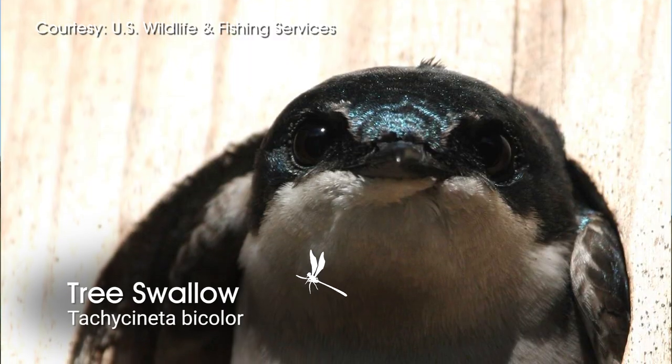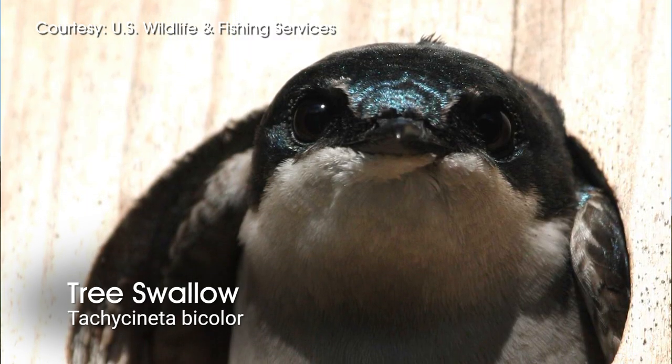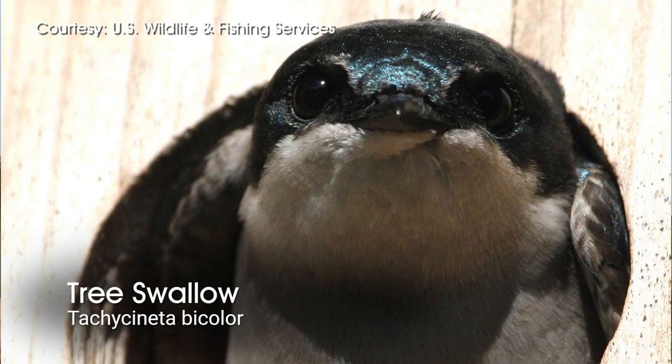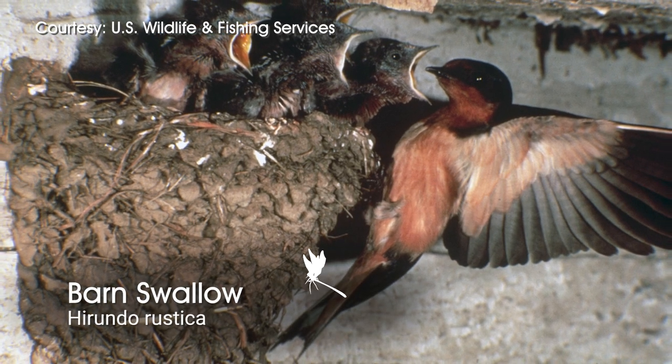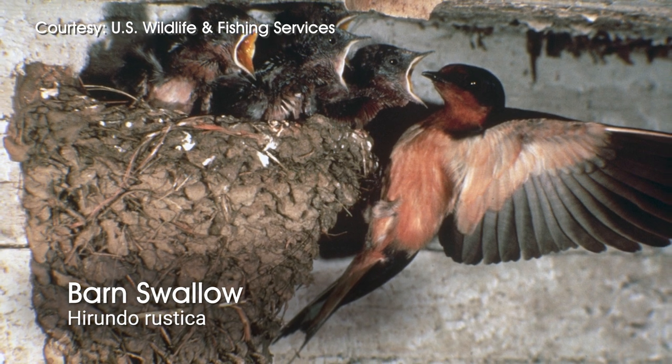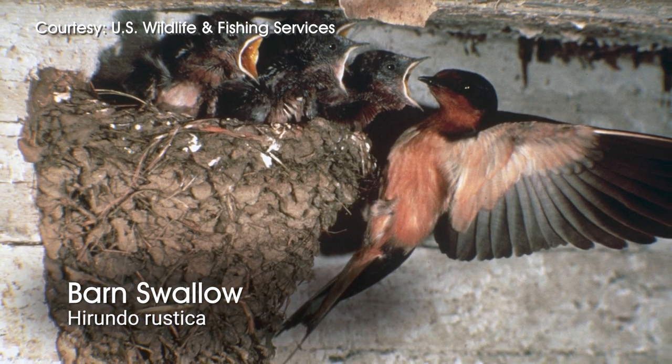The tree swallows are cavity nesters. Barn swallows nest in literally barns or garage overhangs — they like to be around human structures. And they are migratory birds.